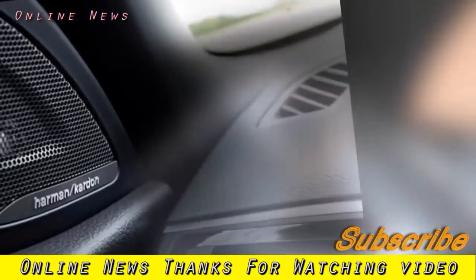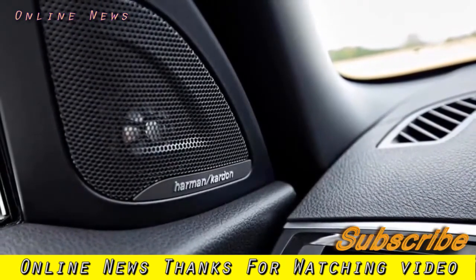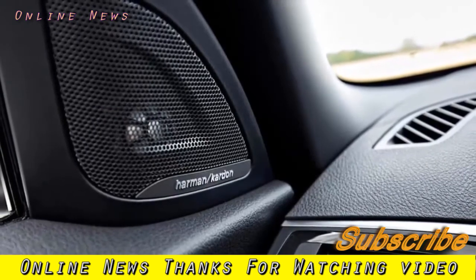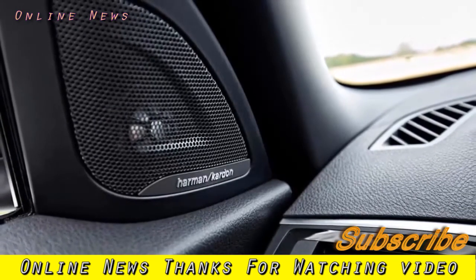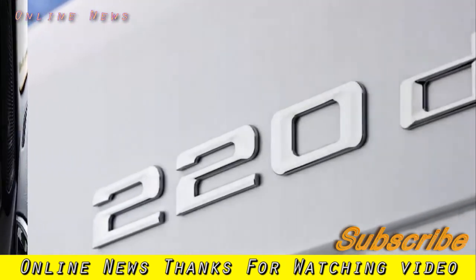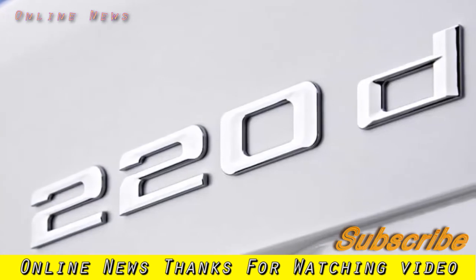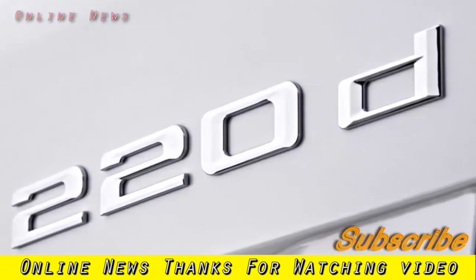We're driving the 2.0-litre 220d diesel, which still produces 187bhp, officially does 60.1 miles per gallon, and emits 124 grams per km of CO2, in popular M Sport trim.